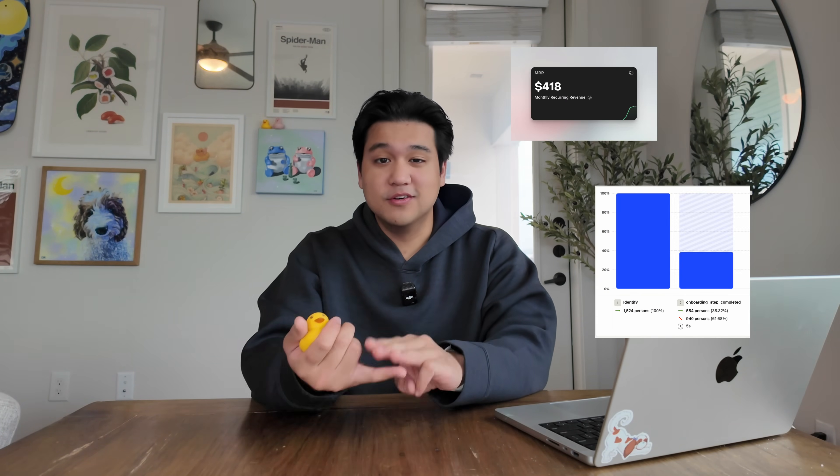I launched my app last week and decided to track everything — revenue, trial starts, conversion rates, all of it. In this video I'm going to show you every single number, and more importantly, everything I'm doing next to improve those numbers.